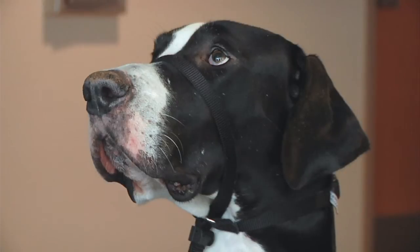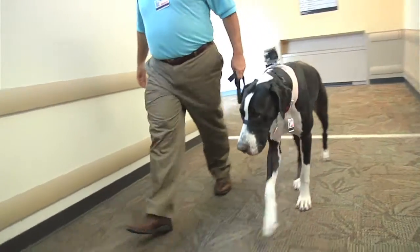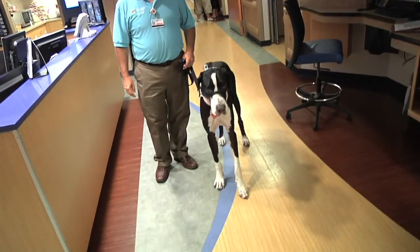The advantages of having a pet therapy program are well documented, but here's a look at it from a different point of view. This is Wally. He is a 120-pound Great Dane — and look at those paws. Wally was a rescue dog, and his human, who works in MIS, knew he'd be perfect for the job.